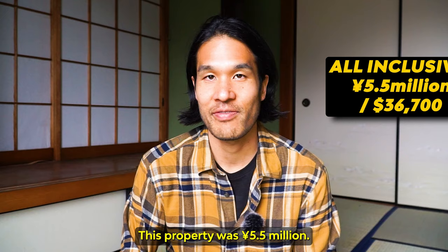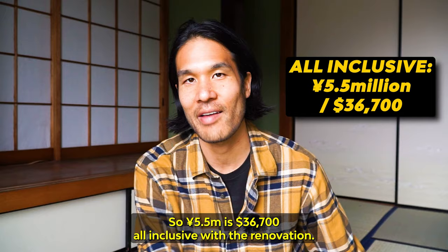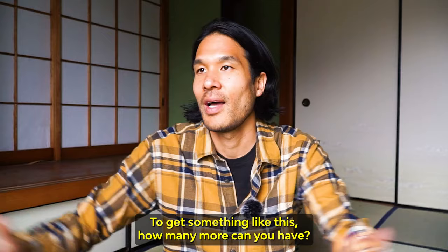This property was 5.5 million yen all in — so $36,700 all inclusive with renovation to get something like this. How many more can you have?